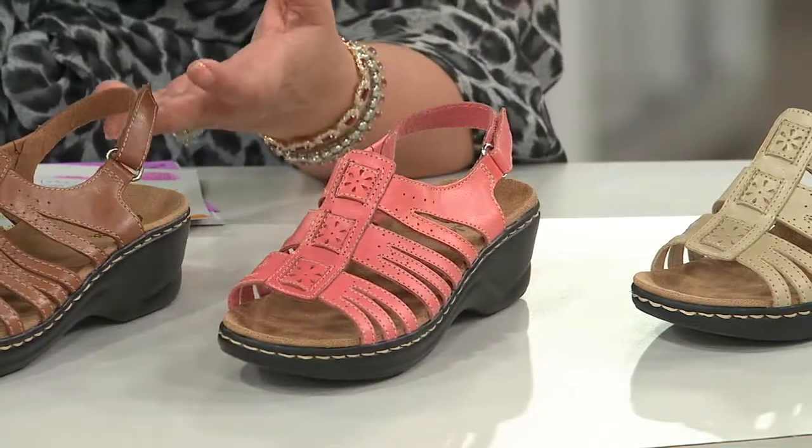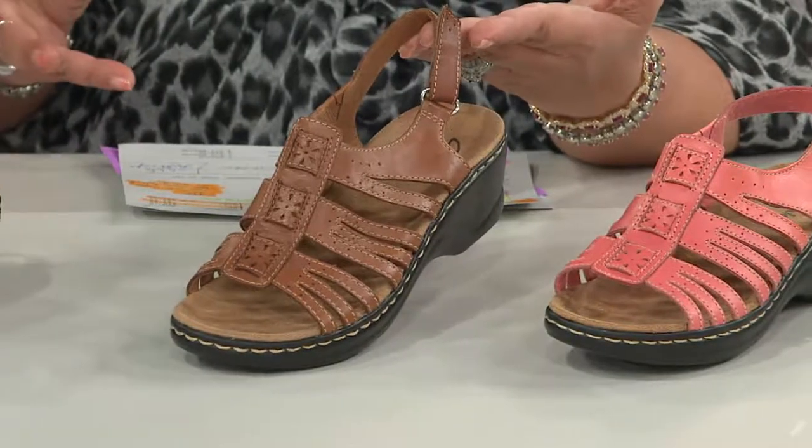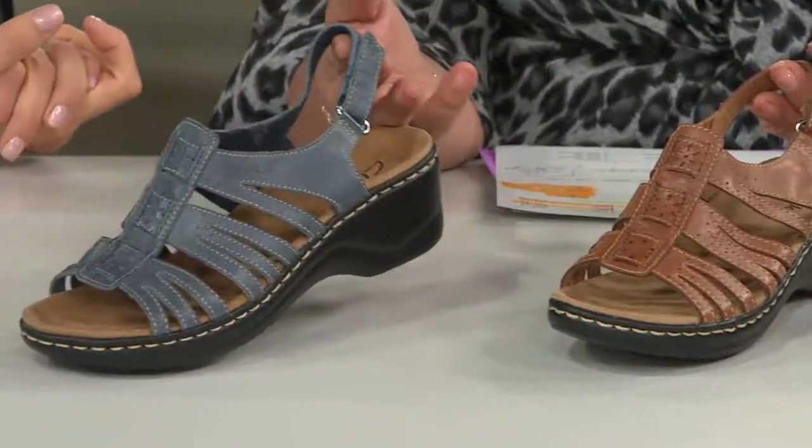Coral gives you a little blushy, pink, youthful look and feel to it. Here is the tan — it's like a British tan. And then from that, the very limited blue. This is like a periwinkle, kind of powdery blue.